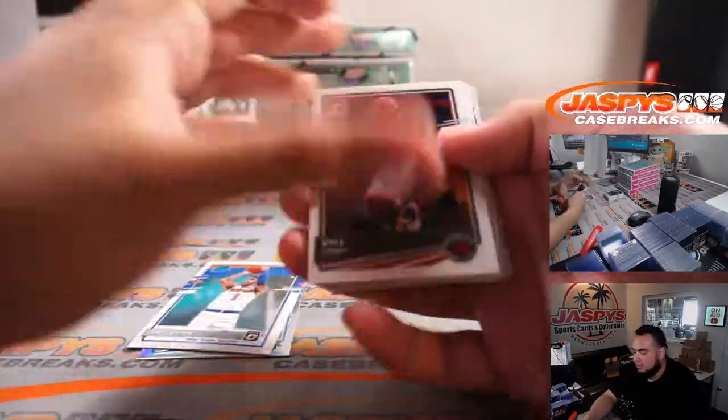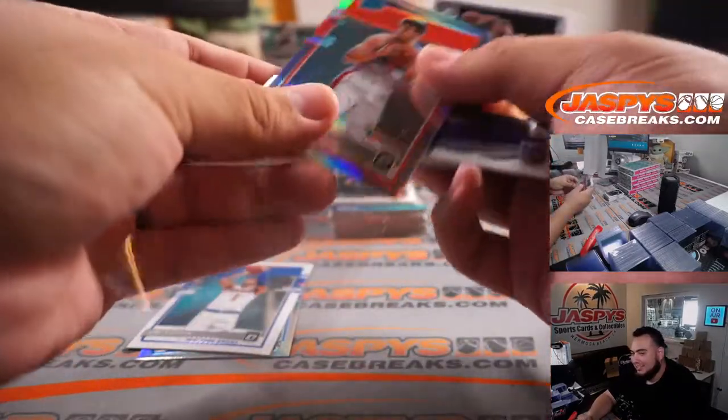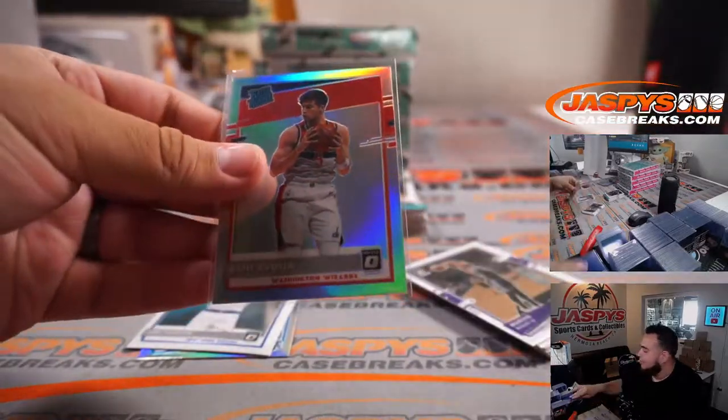Sweet looking hit. And Deni Avdija, a little raider rookie holo.